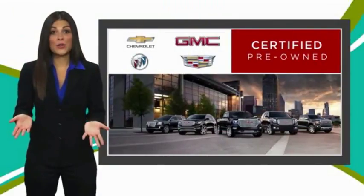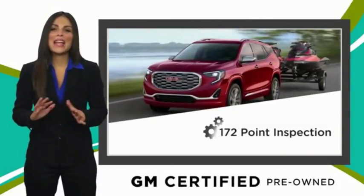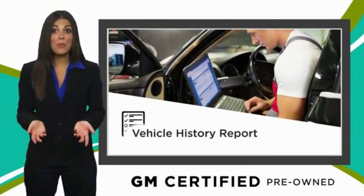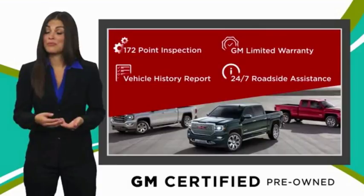A GM certified used vehicle can deliver more satisfaction and certainty than any ordinary used vehicle — with our thorough inspection, GM warranty, free vehicle history report, and more. You can expect it all from a GM certified used vehicle. GM certified means no worries.